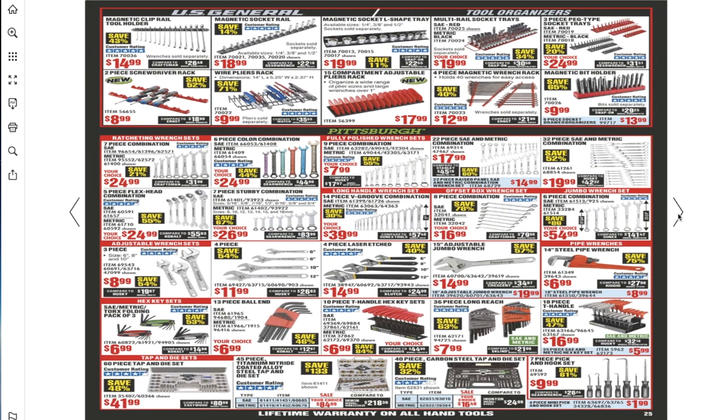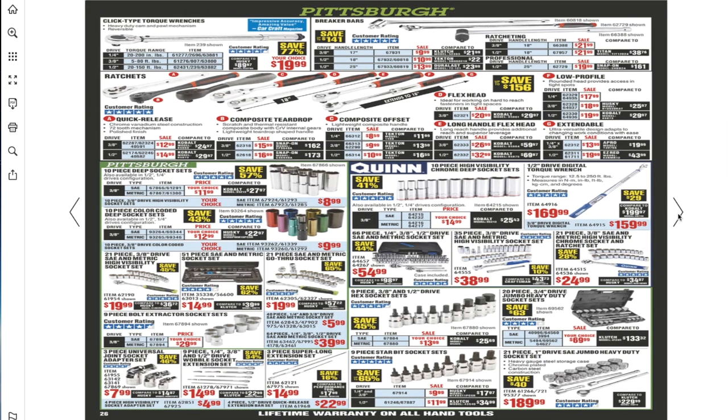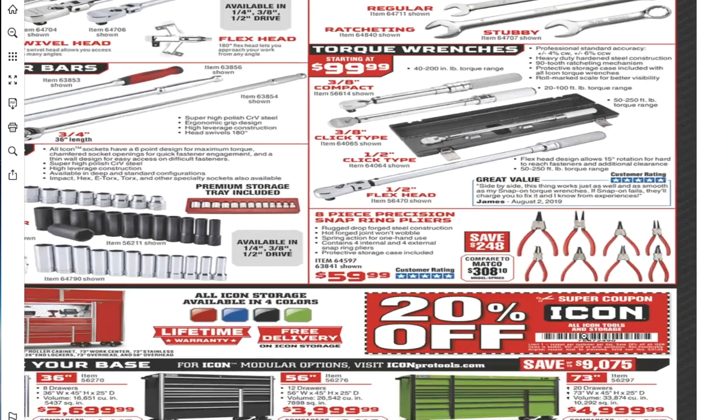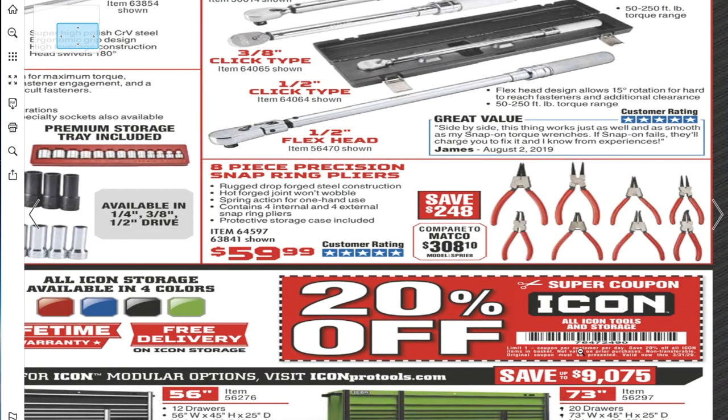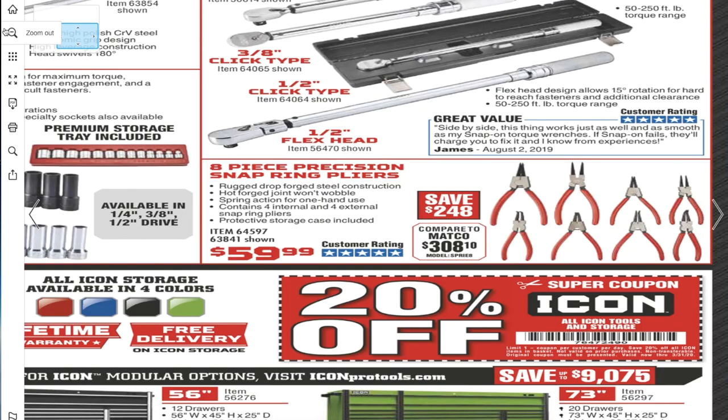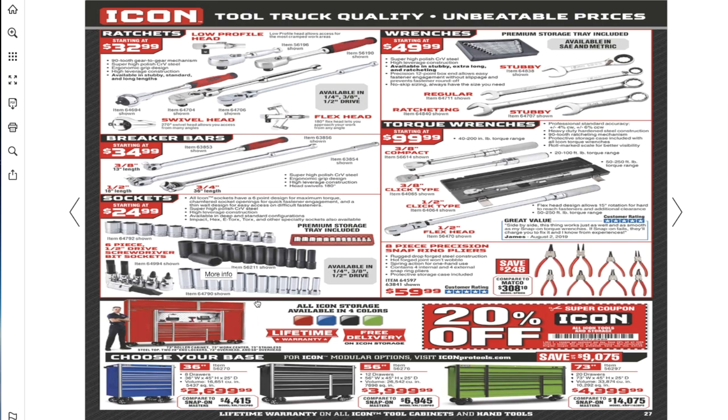There's a 20% off coupon for Icon — coupon code 7-6-4-7-2-4-9-0. This covers Icon hand tools and in-store tools and storage. You can use this coupon with any of these Icon tools.